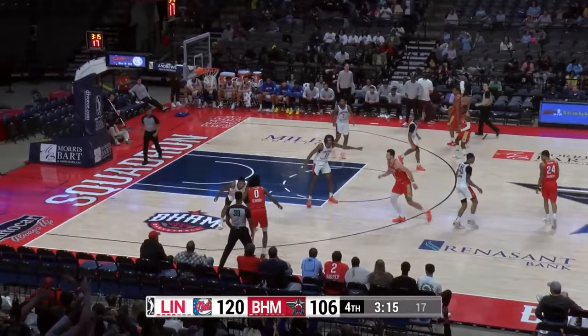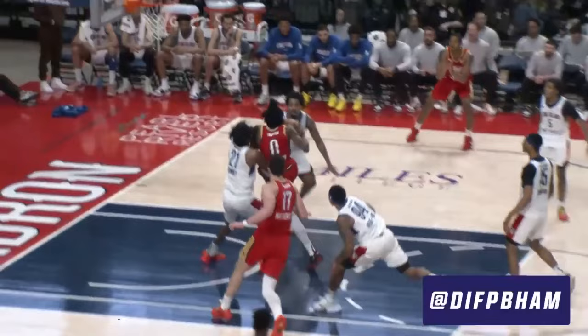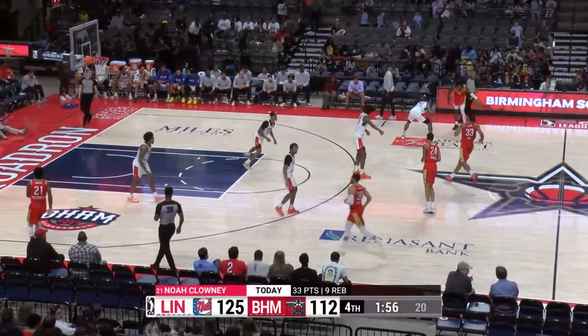Zebrin into the paint, got the contact, scores again — an absolute force when he's attacking the rim. Stops have been tough to come by today. The Nets have been efficient on the offensive end, first time and second time around. Clowney lays it in. Give the other guys credit — they're just really, really good. 33 today for Noah Clowney.